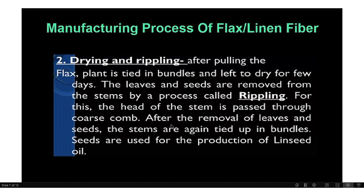The third process is ritting. Ritting is an important process where the fleshy part of the stem is rotted by contact with water. Bacteria eat the gums which bind the fibers to the stem. There are 5 methods of ritting. The first is dew ritting: the stems are spread out in the field and exposed to rain, sun, and dew for several weeks — it takes 15 to 30 days, making it a somewhat long process.